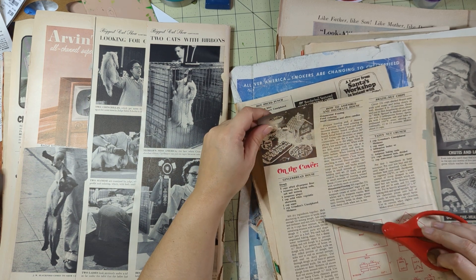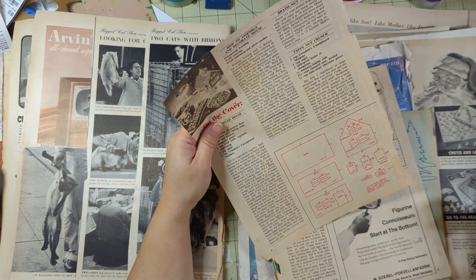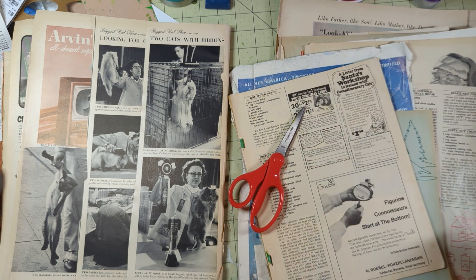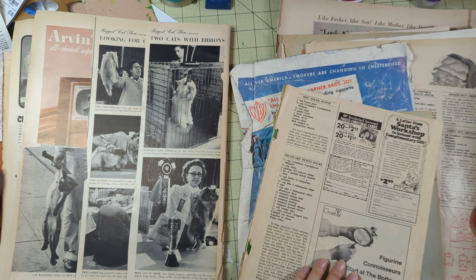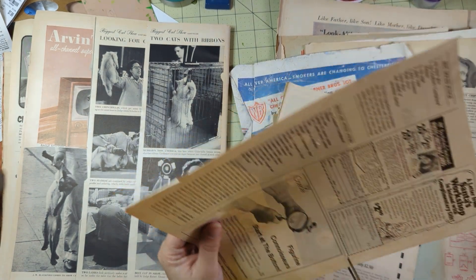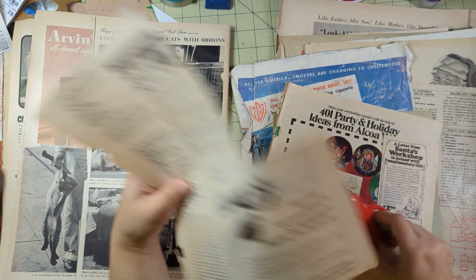It has a gingerbread house recipe - maybe I'll keep that, maybe I'll put the gingerbread house in the journal. We'll keep the whole page. 'A letter from Santa's workshop in Iceland with complimentary gift' - we're going to cut that out, because who knows, you might want to mail it in. You have to pay postage - 21 cents for U.S. air postage.